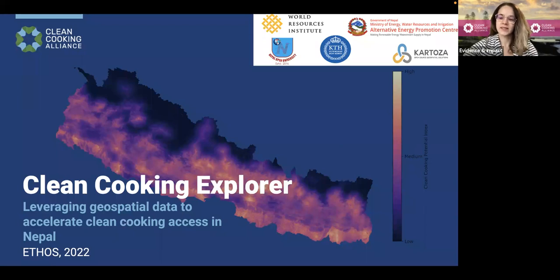Today, I'm really excited to give you a look into the Clean Cooking Explorer, which I've had the pleasure of working on with our amazing partners: the World Resources Institute, the Government of Nepal's Alternative Energy Promotion Center, Nepal Open University, the KTH Royal Institute of Technology, and Cartoza. Before I give you a demonstration of the tool, I'd love to go over a little bit of context as to what led to the development of the Clean Cooking Explorer.